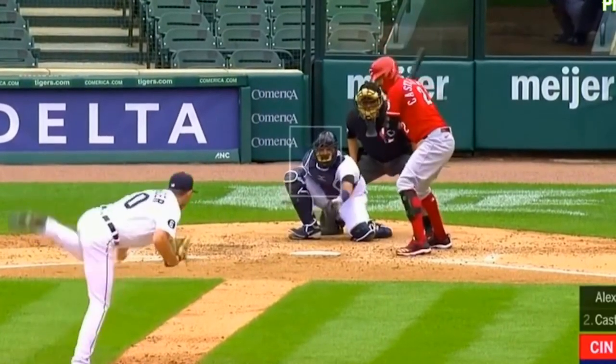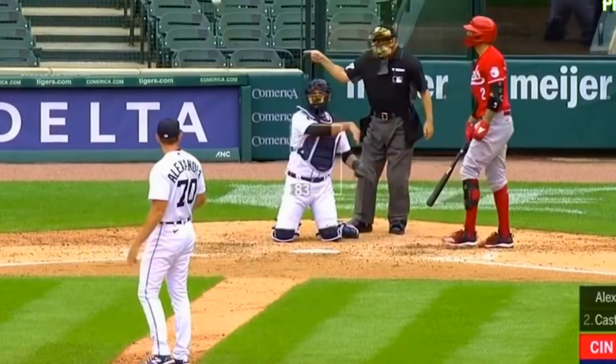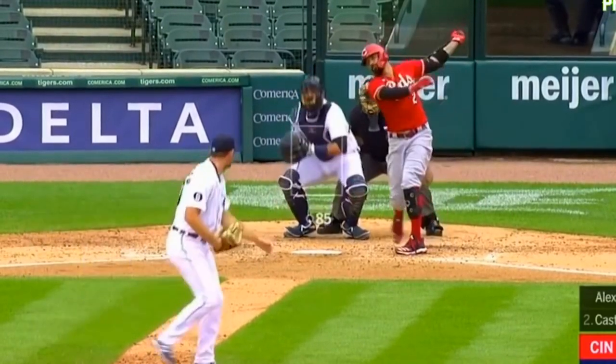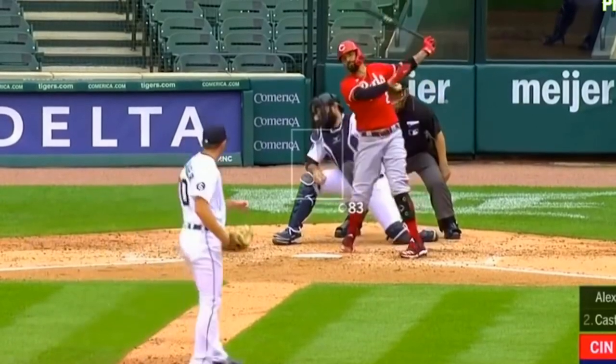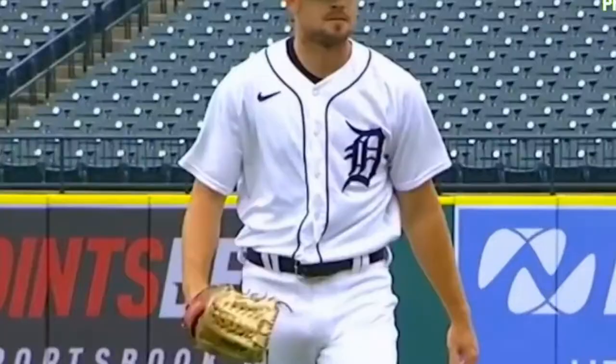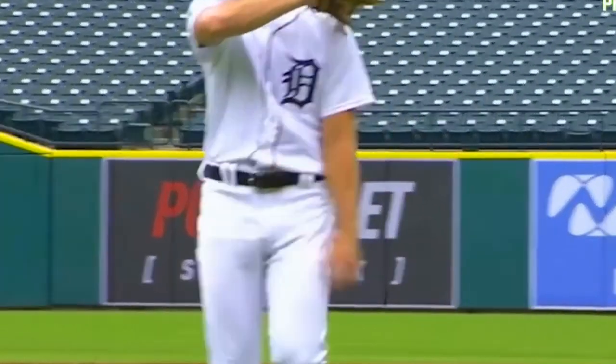I think a casual fan watching this dude wouldn't notice he's mowing them down, because it's really tricky — it's a different form of pitching. Castellanos is looking at him like, damn dude, really? He's like, yeah, not bad. It's been pretty fucking awesome.